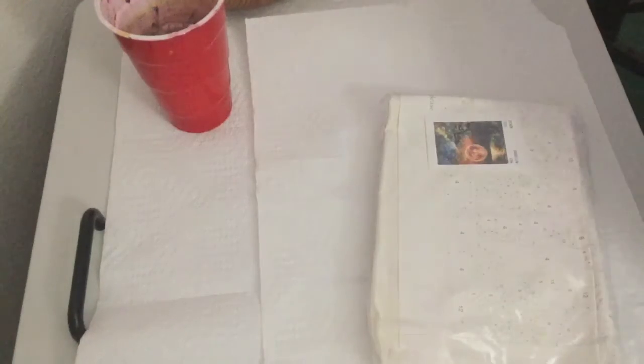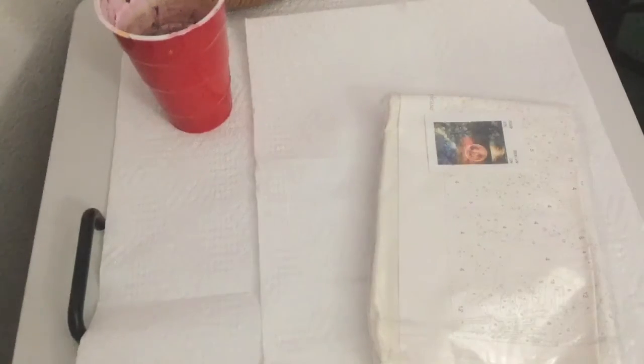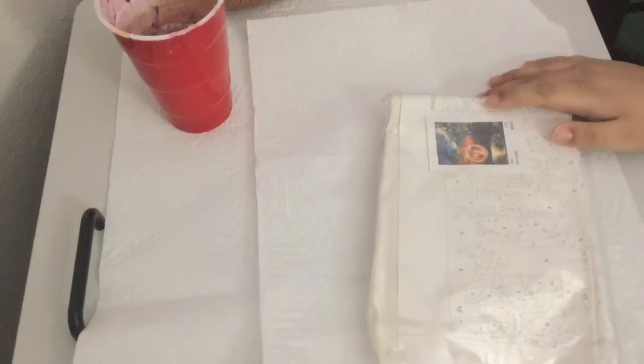Hey guys, it's Aisha, and Novan is not here today because he is playing, but I'm gonna be making a painting in this video, and it's a different kind of painting.